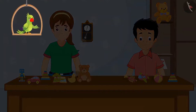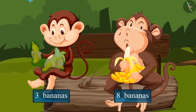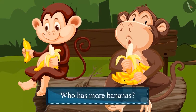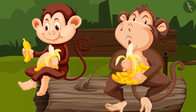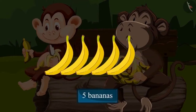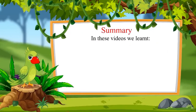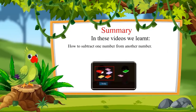Let us see another similar example. The fat monkey has eight bananas and the thin monkey has three bananas. So who has more bananas? Yes, the fat monkey has more bananas. And how many more? To find this out, we subtract the number of bananas the thin monkey has from the number the fat monkey has. On subtracting three from eight, we are left with five. So the fat monkey has five more bananas than the thin monkey. That was all for today. In these videos, we learned how to subtract one number from another number. Bye friends!